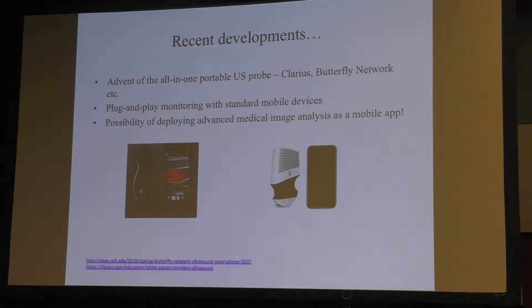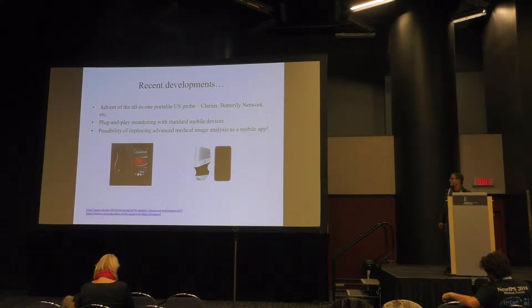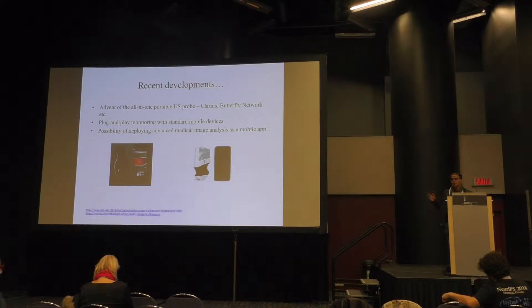These mobile probes are different from standard portable ultrasound scanners. Butterfly Network demonstrated this in late 2017 when their founder scanned his wrist and the image appeared on his iPhone — a USB plug-and-play system. Fundamentally, they allow conversion of an average smartphone into an ultrasound scanner, meaning computer vision algorithms that are smartphone-friendly could enable a smartphone to perform substantial ultrasound diagnosis.